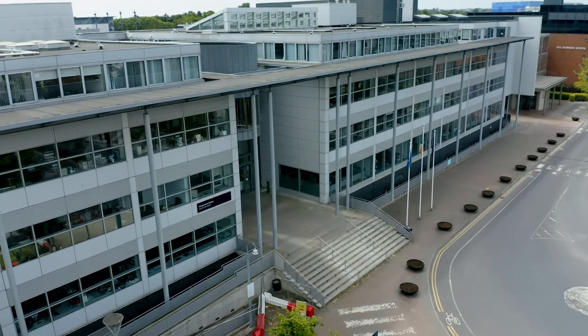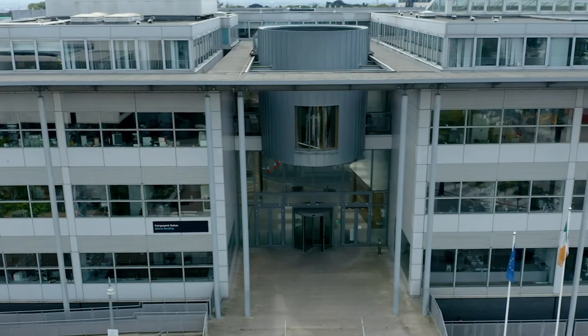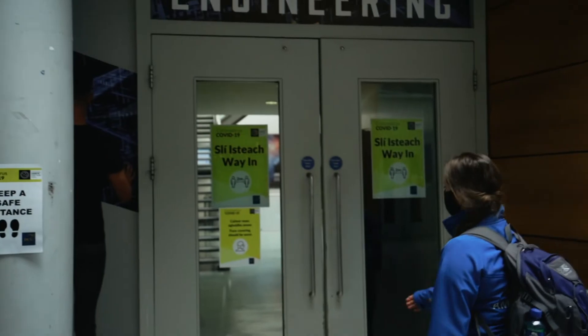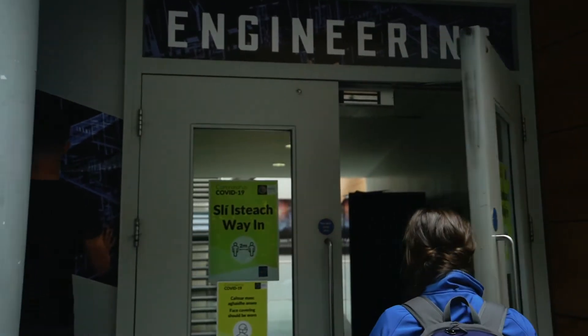Engineering in DCU has a ton of courses on offer, all based in the School of Mechanical and Manufacturing Engineering and the School of Electronic Engineering. Staff have created a very supportive learning environment, whether you're learning at home or in class, to ensure the best possible experience for students.